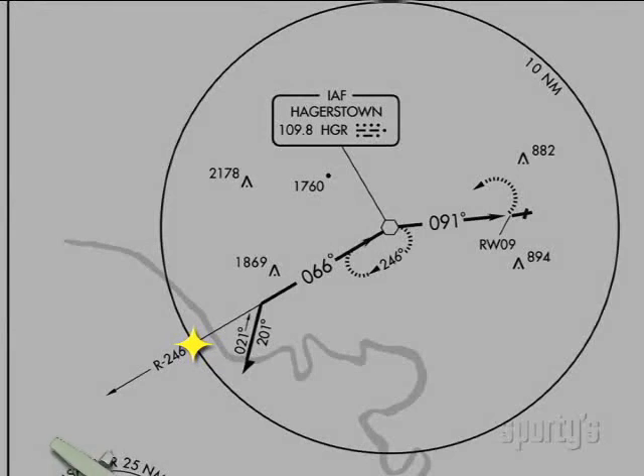When I'm coming in from the west, IFR, I just ask the controller if I can go direct to the 246 at 10 and then fly the approach to Runway 9.